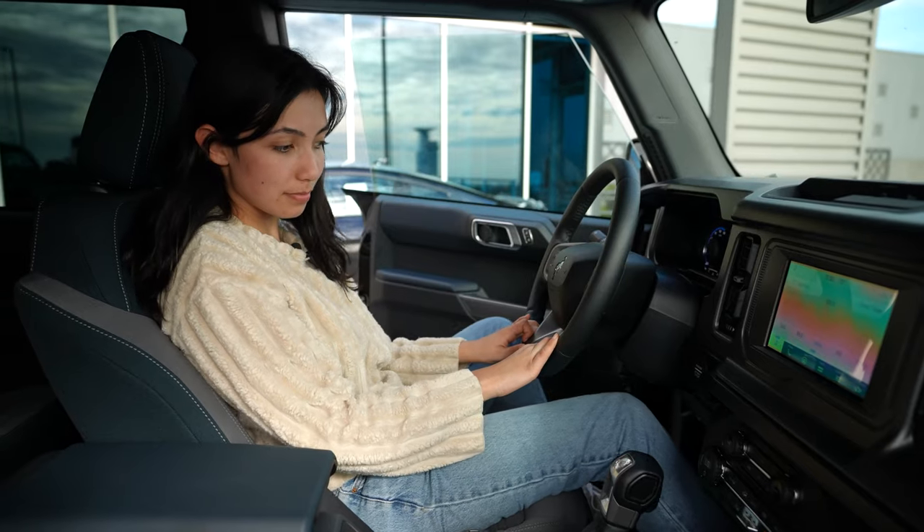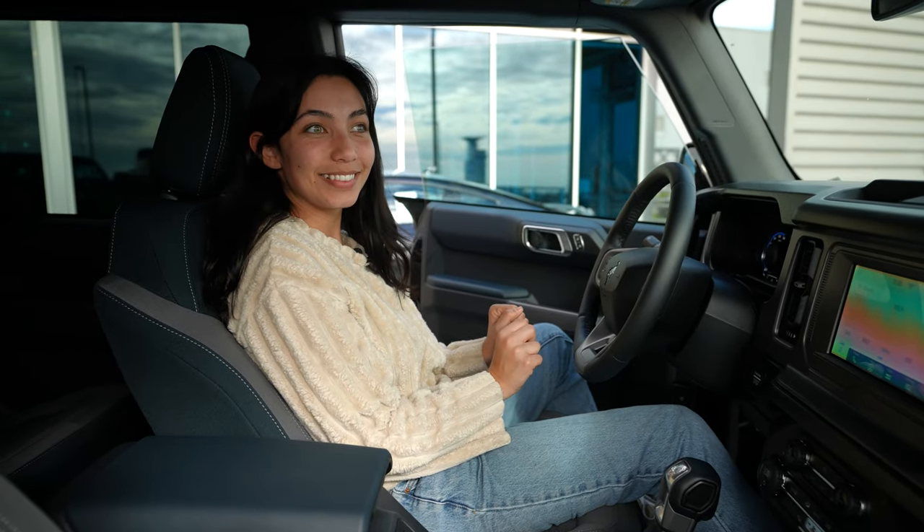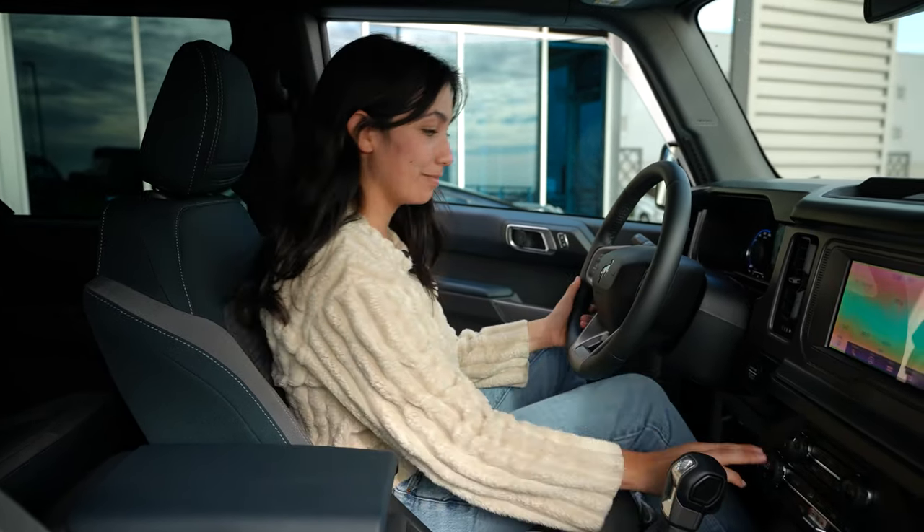I'm going to rev the engine. Oh, that was loud. That's loud.